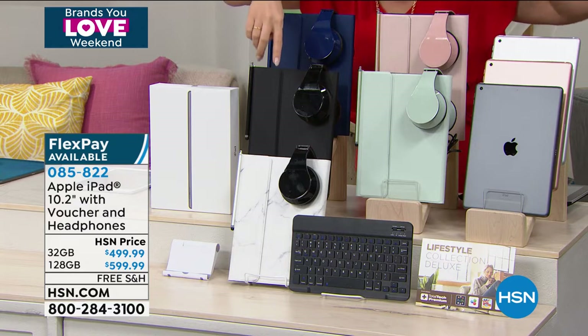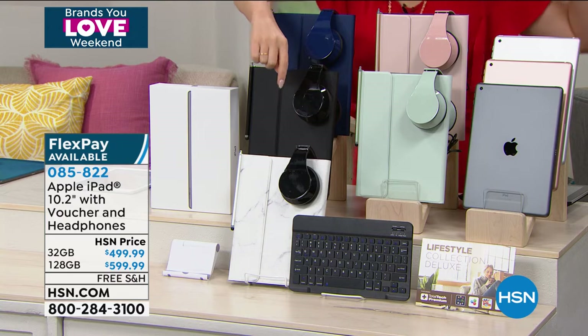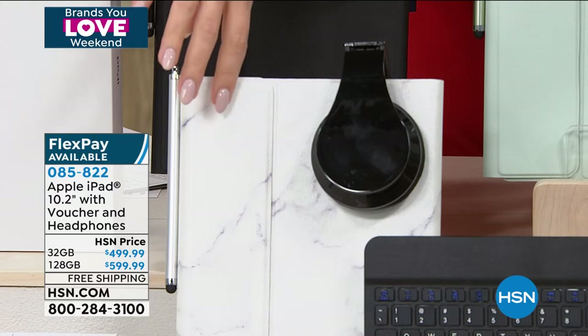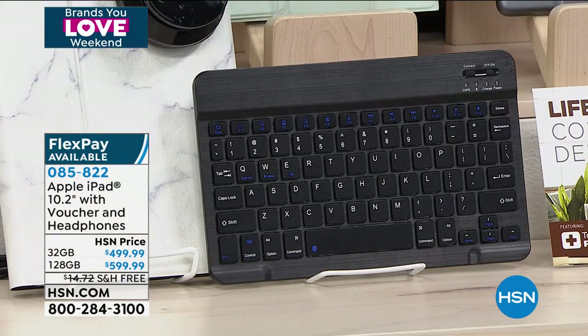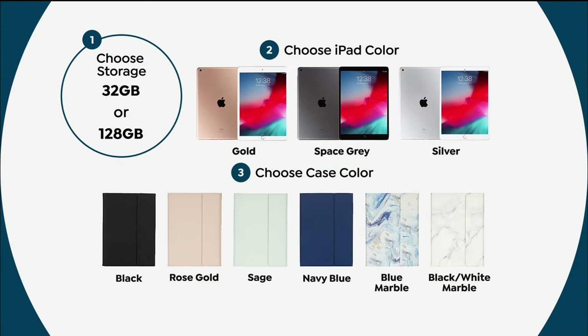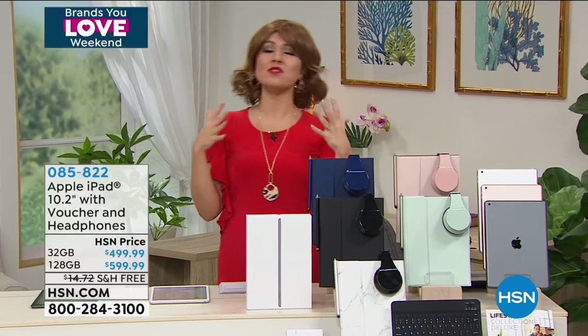You're getting the headphones, the case, the wireless keyboard, all of that with free shipping and handling. The bundle includes all the accessories, so you pick your storage, pick your iPad color, then pick your case. Apple always wants everything customizable. It's thin, it's light, it's gorgeous. Bill Duggan is going to show us everything it can do.